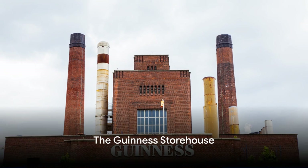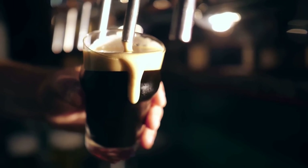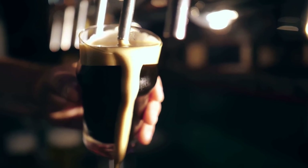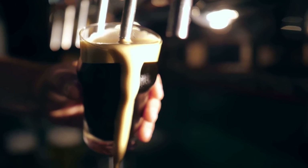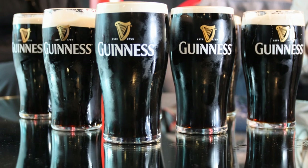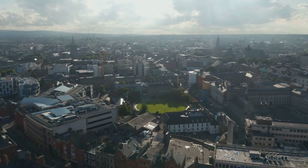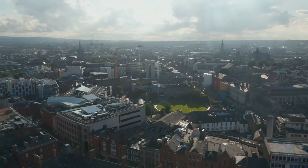Pouring in at number 5, we've got the Guinness Storehouse — a site where the magical fusion of barley, hops, and water creates the beloved dark brew so many cherish. In this seven-story architectural marvel fashioned in the likeness of a colossal pint glass, you get to journey through the intriguing brewing process. Each step, from selecting the finest ingredients to the crucial final pour, is an episode of a captivating story. Journey's end is the Gravity Bar, perched atop the structure.